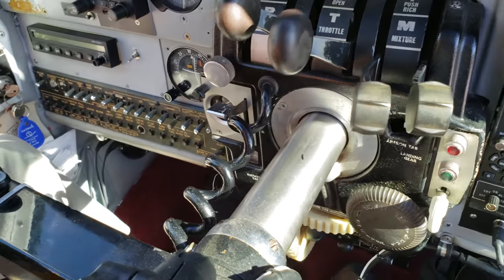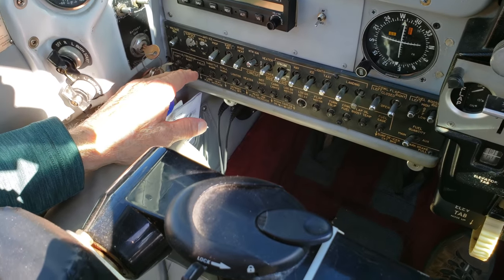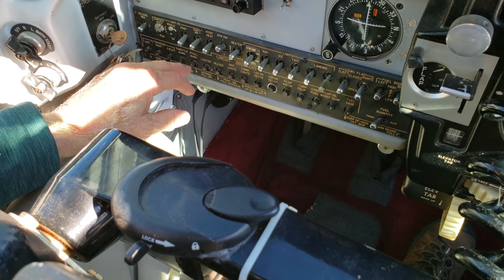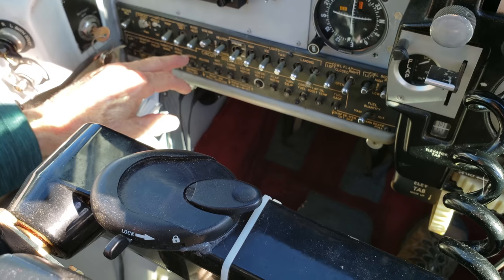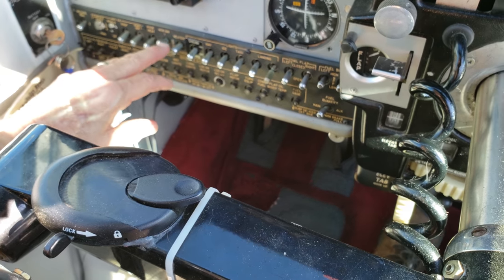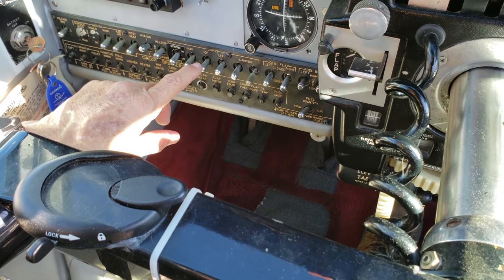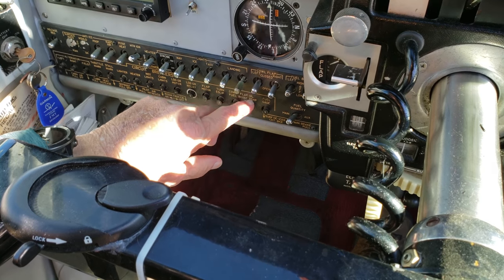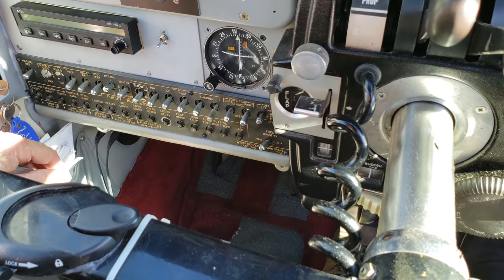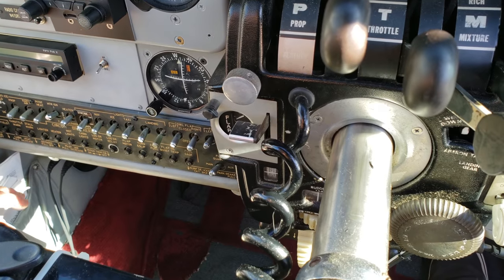All your switches are down along here: voltage regulator, prop de-ice — that's the alcohol system — pitot heat, ram air, de-ice heater, igniters, strobes, nav lights, ice lights, taxi lights, landing lights, cowl flaps, and fuel boost pumps. They're all very handy to reach. The circuit breakers are down underneath, not in this switch row.